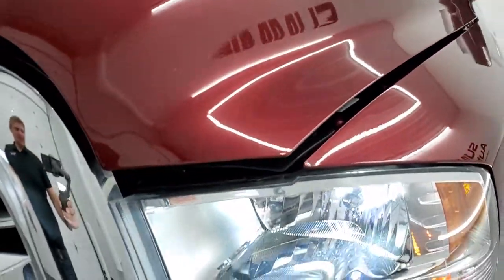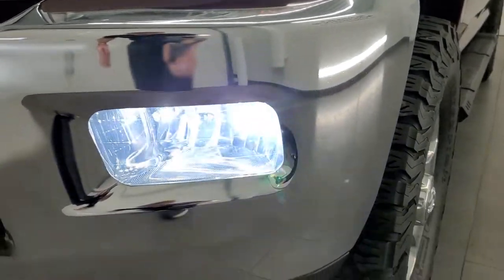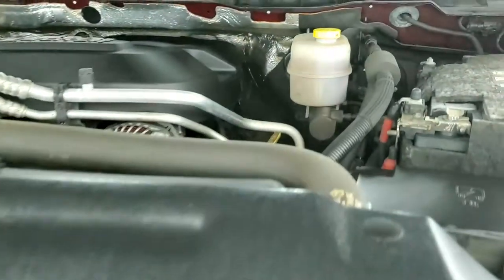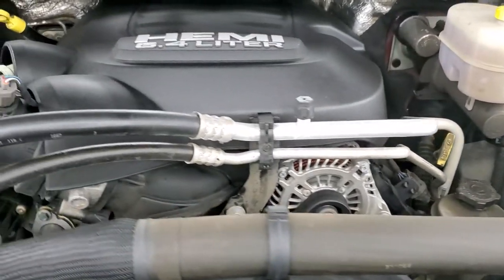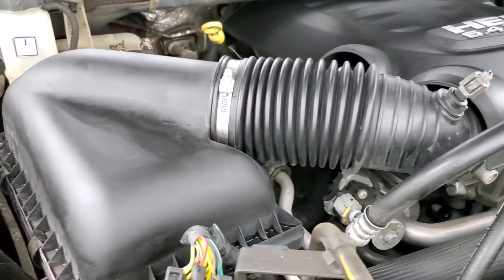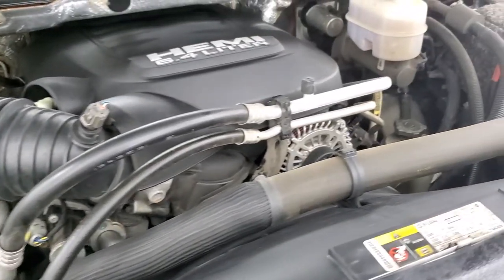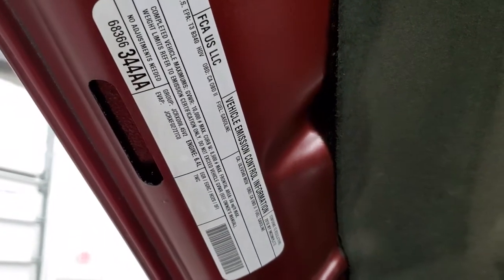I would personally like to thank you for checking out the video today, and hopefully from this HD video you've been able to tell just how clean this truck is all the way around. You can see it does have the LED fog lamps and headlamps. Under the hood we have the 6.4-liter V8 Hemi motor — the engine bay is very clean and it runs very smooth. This truck has been fully safetied and inspected by our service shop, has a fresh oil and filter change, all the fluids have been checked and topped off, and this truck is 100% ready to go.